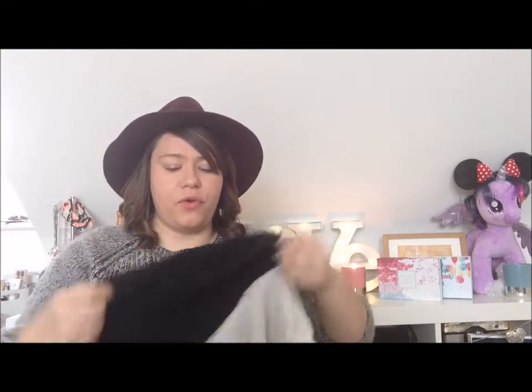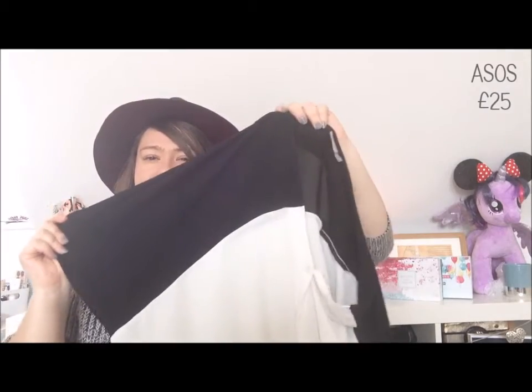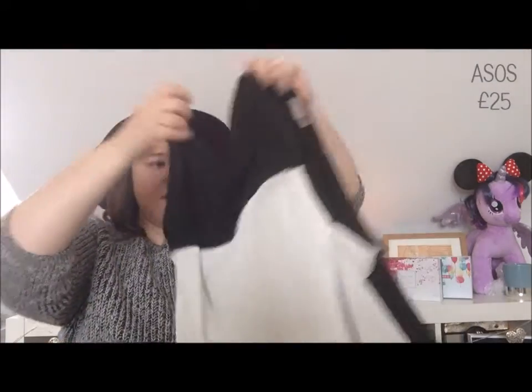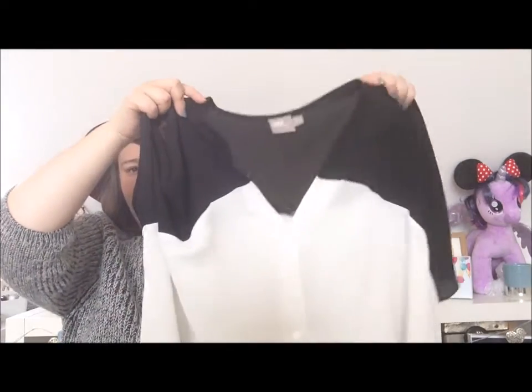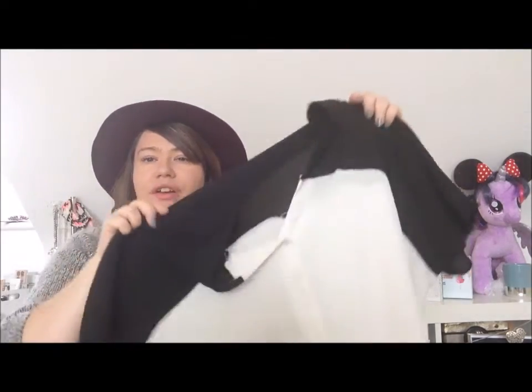Next up, a couple of tops from ASOS. The first one is this really beautiful silky style blouse which has a black section across the top and then is a white blouse with a simple V-neck. Slightly oversized but in this really nice silky material that looks great with skinny jeans and boots or heels for the office with a nice necklace. Great piece.